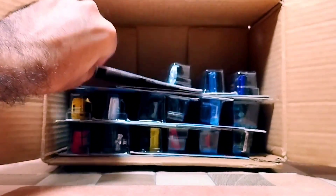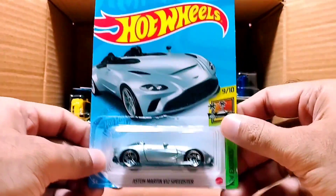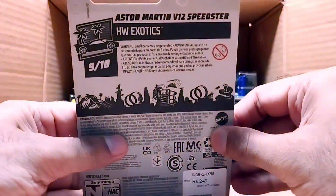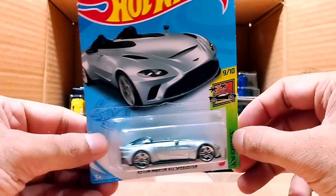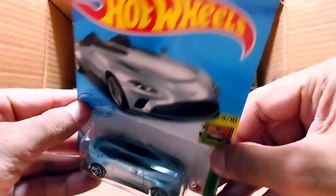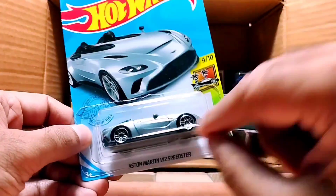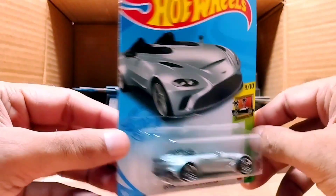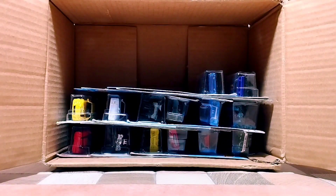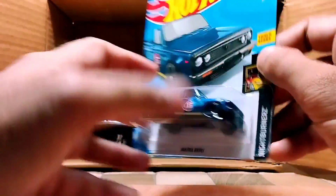Our next one is a silver color car — it's an Aston Martin V12 Speedster, from Hot Wheels Exotics. Look at this silver beauty — look at the top and the front. So beautiful. Look at the rims and the tires, so detailed and so beautiful.